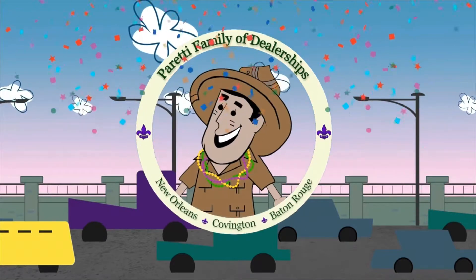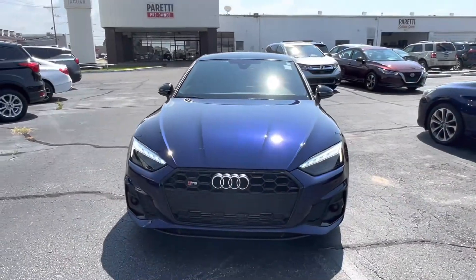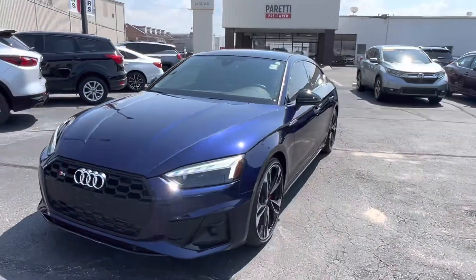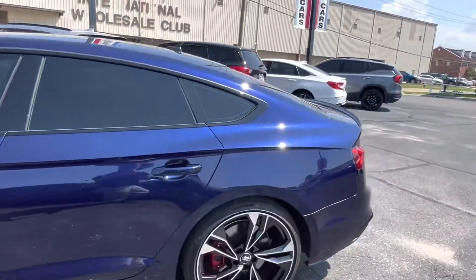Trader Joe Peretti, the dealer who is ready to trade. Thank you for choosing Peretti Family Dealers for your next vehicle purchase. Today we have a very beautiful Audi S5 pre-owned 2021.